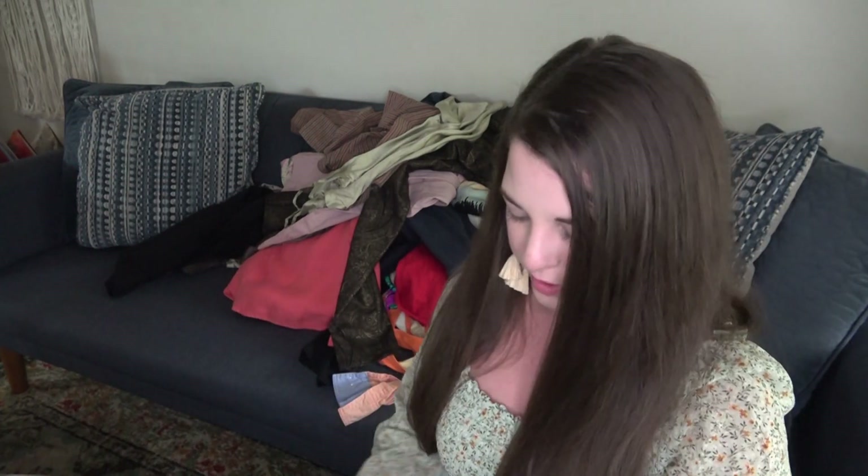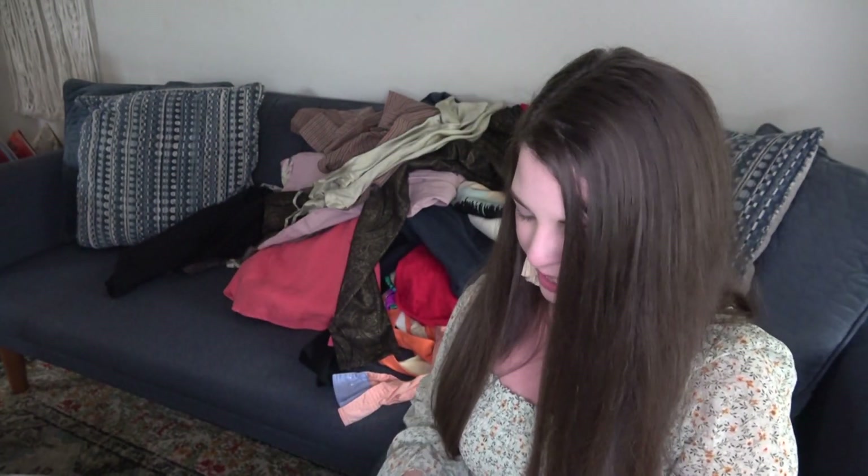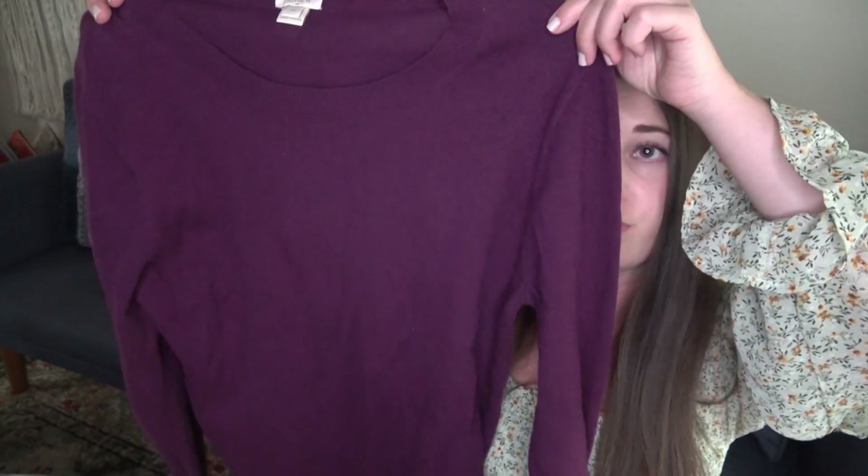This is J.Crew. I thought it was cashmere but it's wool — very soft wool, size medium, purple. Just a soft J.Crew pull-on sweater.